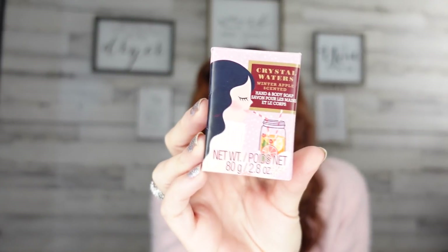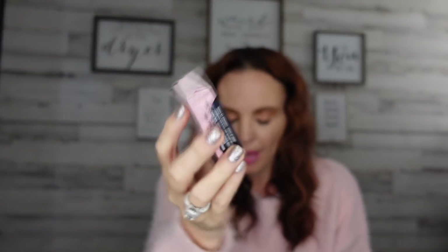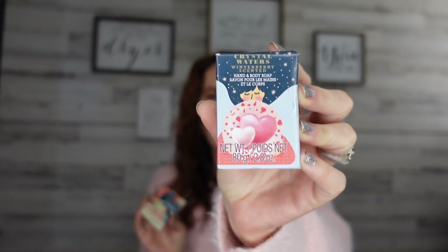I found these really cute little soaps. I don't usually use bar hand soaps — we use liquid soap — but these just look so old-fashioned and beautiful. We have the winter apple, which is just the cutest packaging, then the vanilla bean, and the winter berry. They had more to pick from, so definitely be on the lookout.